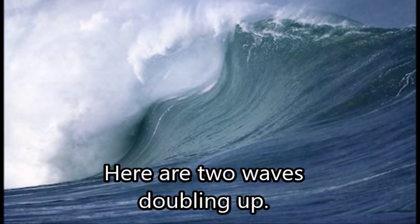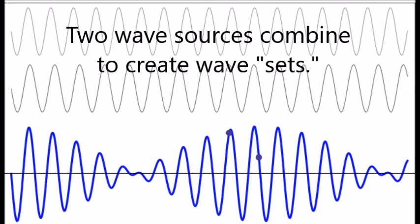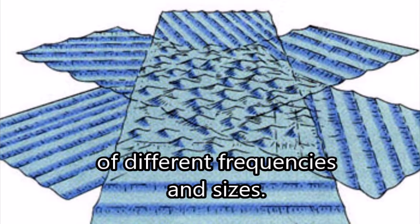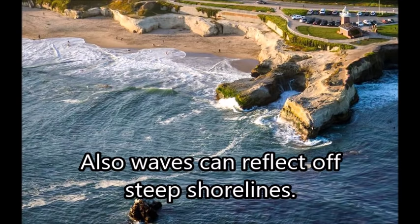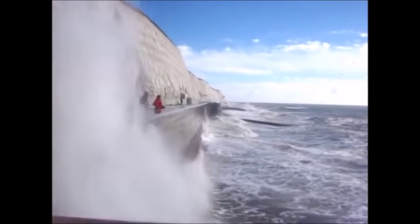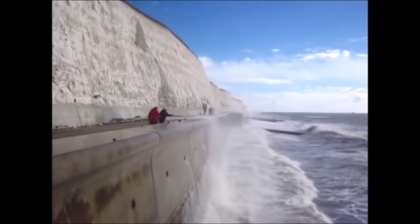Here are two waves doubling up, and you can see the size of this enormous wave. In the ocean, we often have more than one source of waves, and these combinations can form together to create wave sets. On the ocean, there are usually many wave sources with different frequencies, sizes, and directions. Waves can also reflect off steep shorelines — even steep beaches, not necessarily just a cliff like in Santa Cruz. You can see these waves bouncing off this wall, and they can be felt pretty far out to sea.